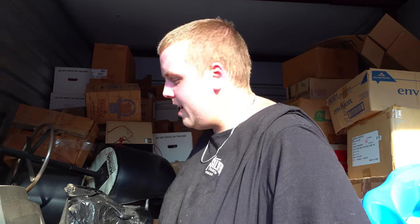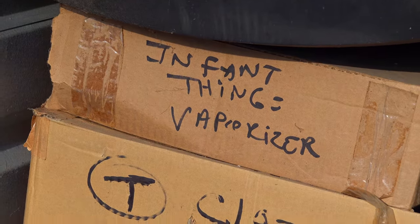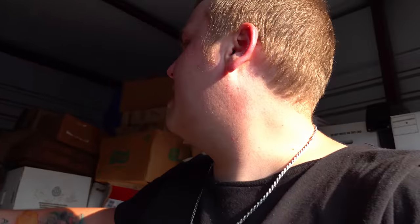This is kind of scary — can I point something out? Why does this box say infant vaporizer on it? Are these people vaporizing infants? That doesn't sit right with me. We finally made a dent — look, I can actually walk into the unit a little bit. We're probably like halfway to the back on this side, still a lot more to go. If you want to see the rest of it, make sure you subscribe and come back next time. Peace out.